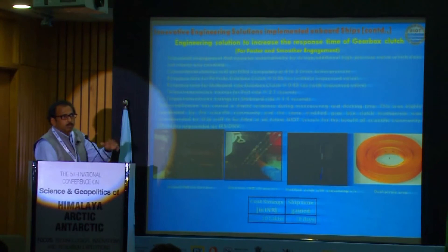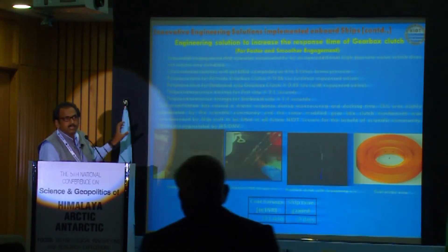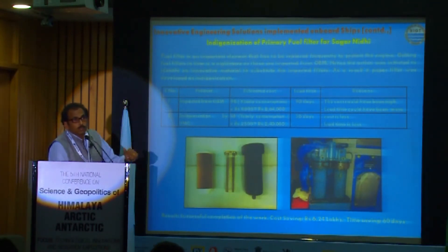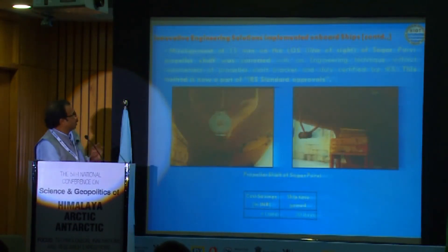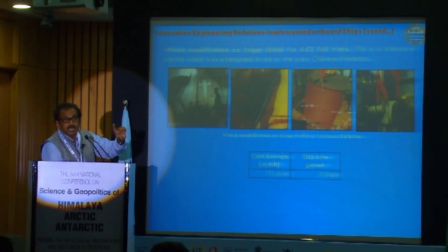After a detailed study, instead of renewing the gearbox as everyone suggested, a simple engineering solution was found at a cost of just 20,000 rupees and the ship has been running fine for the last four years. Even fuel filters, which we were importing for 400 dollars each, were developed in India with the same performance at a cost of about 350 rupees. These solutions reduced cost, reduced repair time, thereby increasing ship efficiency and operational time.